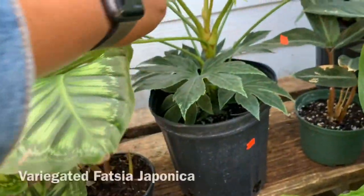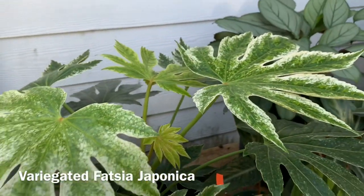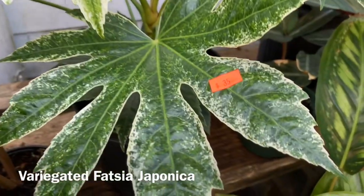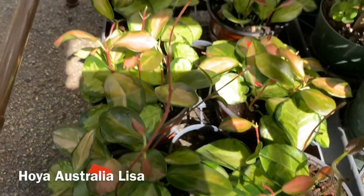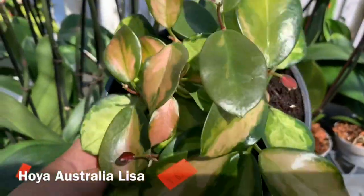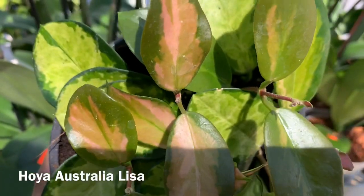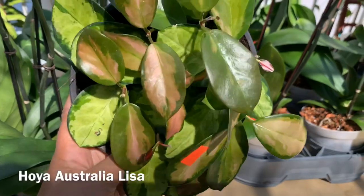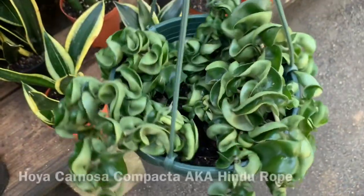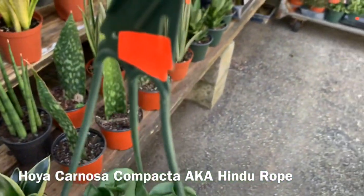Back here they have a variegated Fuchsia japonica. Here they have some Hoya Australis Lisa for $65 — really pretty variegation in what looks like a six-inch pot. Here they have a Hindu Rope in a hanging basket for $95.